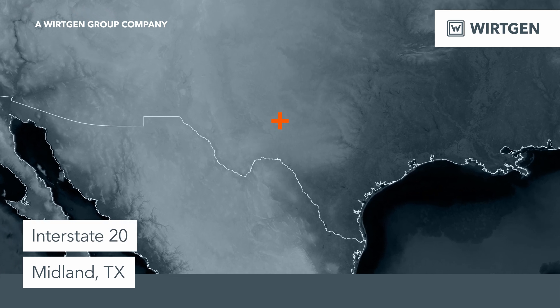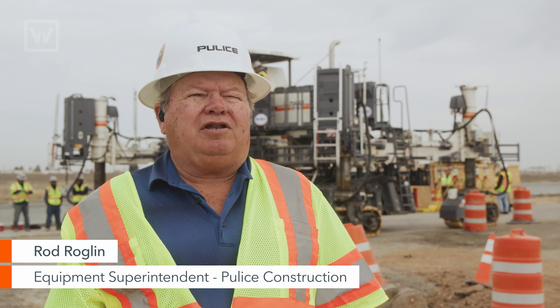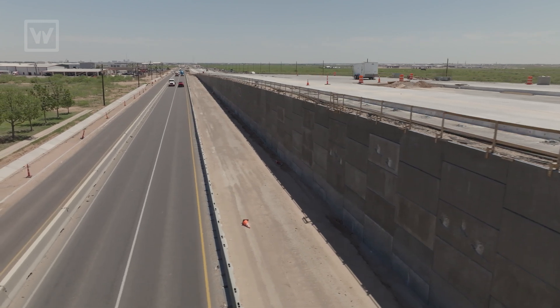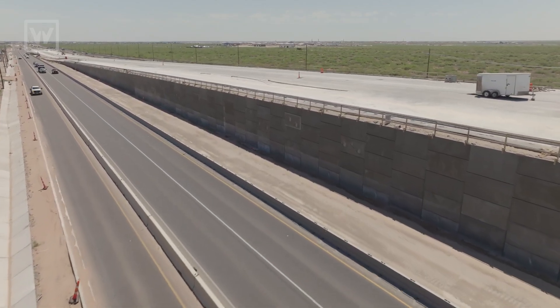We're in Midland, Texas, and we're paving the freeway up here. The job runs up and down the freeway — it's a new freeway alignment. They're getting ready to wire the freeway, moving all the bridges to make the freeway traffic go over the main arterial roads. So we're the first job of many up in this area.